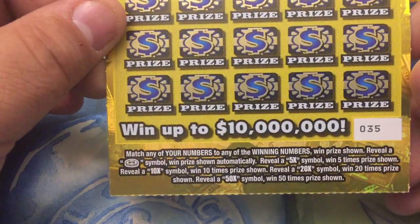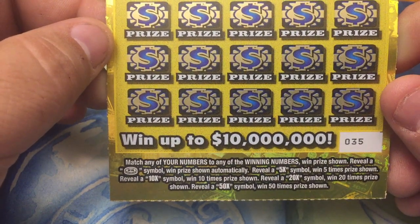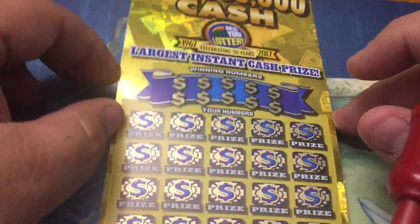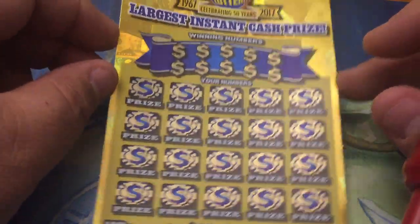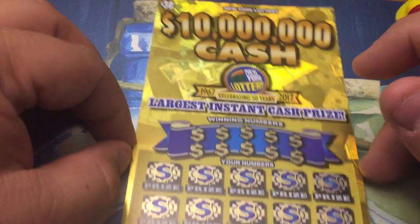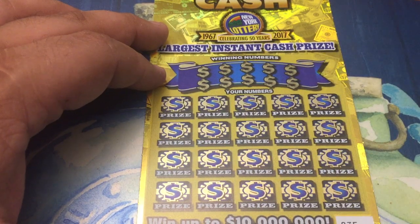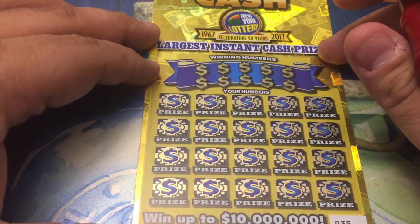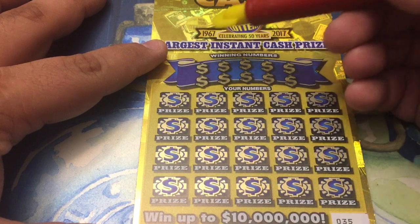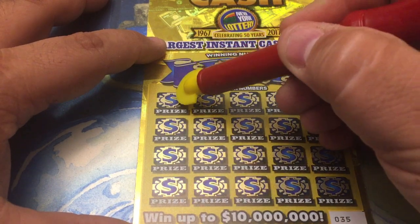We've been playing this one enough, we know the rules. Match any of your numbers to any of the winning numbers, win the prize shown. Reveal a coin symbol, win the prize automatically. Get a 5x, 10x, 20x, or 50x — win that times the prize. The last time we played one of these big $30 tickets it was from Massachusetts and we got a 20x on it — $100, very exciting. So let's try the New York State version and hope we can do the same. Let's go symbol hunting — looking for a coin or a multiplier.